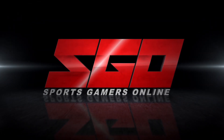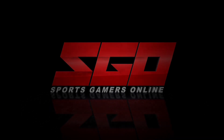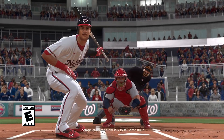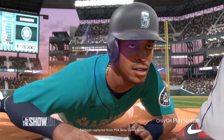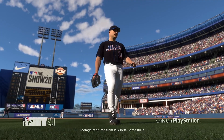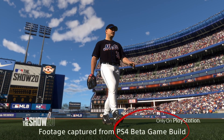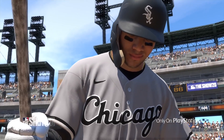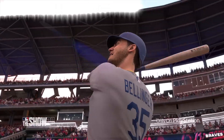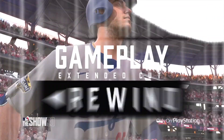Sports Gamers Online is the number one source for the sports gamer. Shout out to the SGO Nation and all of you SGO show maniacs. It's Ransom and we're back with some more MLB The Show 20 pre-release information. Today SDS released on Twitter a gameplay trailer rewind, breaking down in more detail the information that was released last week and their first gameplay reveal for MLB The Show 20.